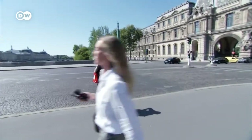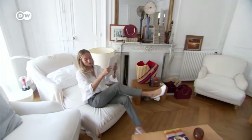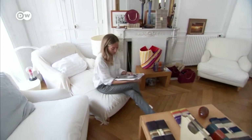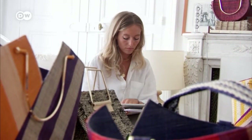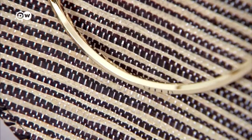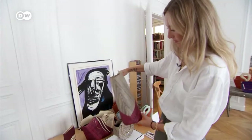Parisian designer Clémence Goudard likes to carry a bag made from raffia everywhere she goes — no wonder it's her own creation. She discovered the material while working for a humanitarian NGO in Madagascar, and was so thrilled by it that she founded her own label in 2015, specializing in raffia bags.